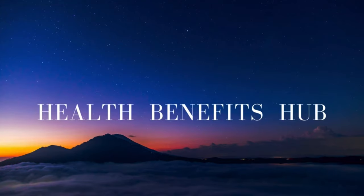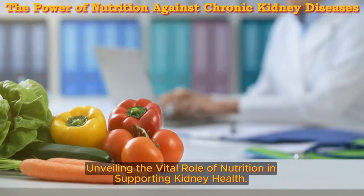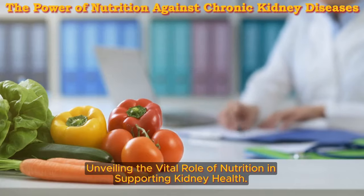Welcome back to the Health Benefits Hub channel, unveiling the vital role of nutrition in supporting kidney health.